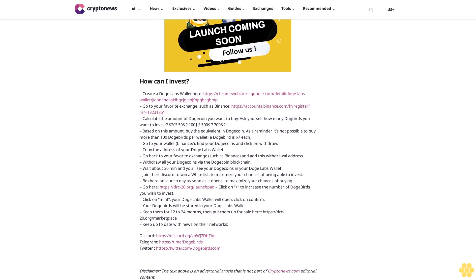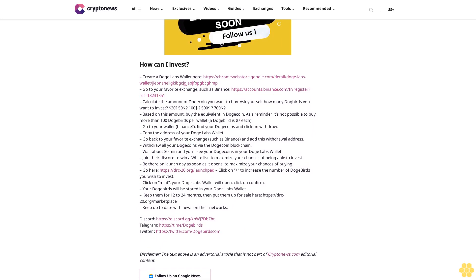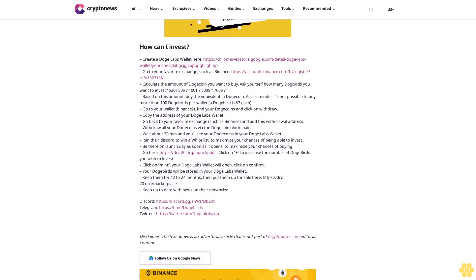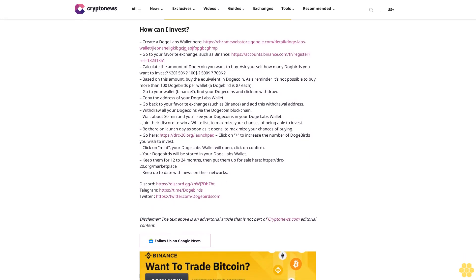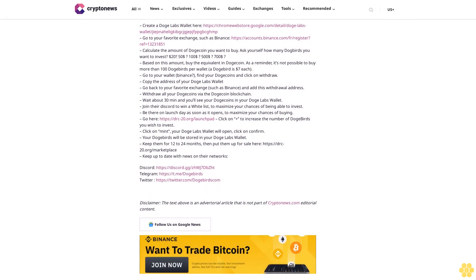Keep up to date with news on their networks: Discord at discord.gg/zhwj7dbzht, Telegram at t.me/dogebirds, Twitter at twitter.com/dogebirds. Disclaimer: the text above is an advertorial article that is not part of crypto-news.com editorial content. Follow us on Google News.